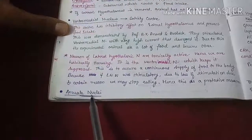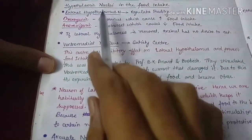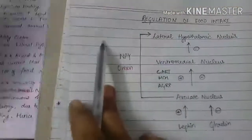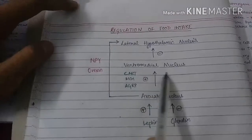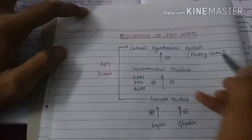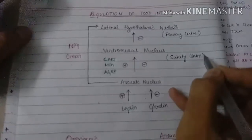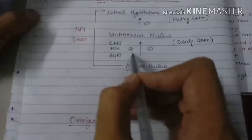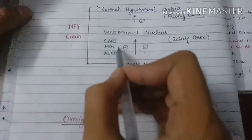The last is the arcuate nucleus. The arcuate nucleus controls the ventromedial nucleus and through it, it controls the lateral hypothalamic nucleus. The lateral hypothalamic nucleus is inhibited by the ventromedial nucleus. The arcuate nucleus controls the ventromedial nucleus both by stimulating it as well as inhibiting it by secreting a variety of substances.